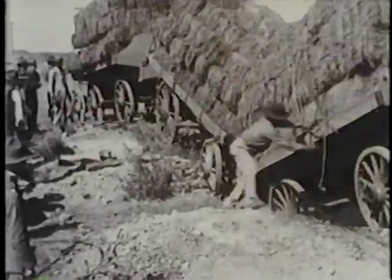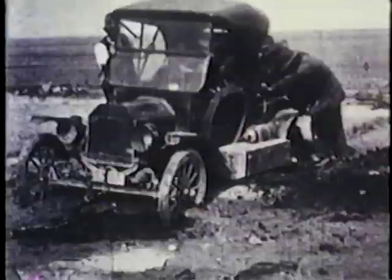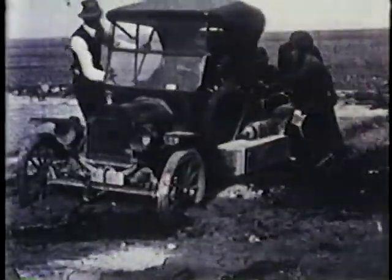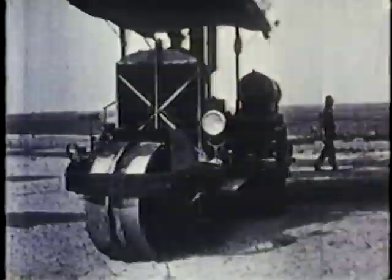Our first roads were the cart paths worn along the route of least resistance through our towns. Often, a trip of 25 miles was a day-long journey. If travel was a challenge, so was the task of maintaining and improving these public ways.